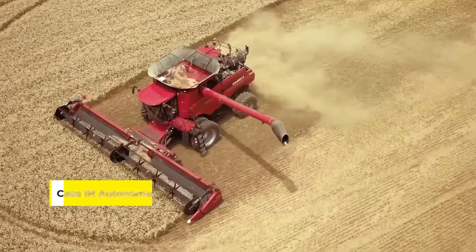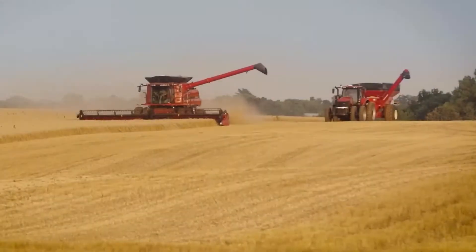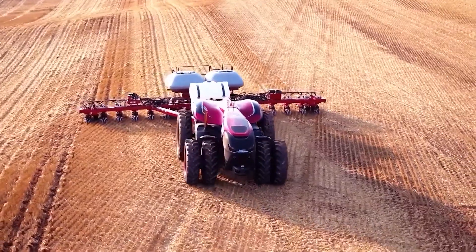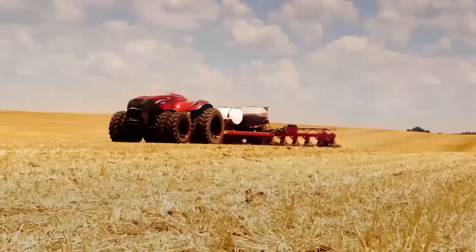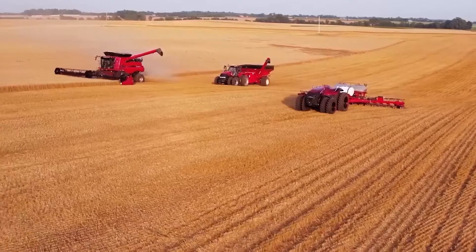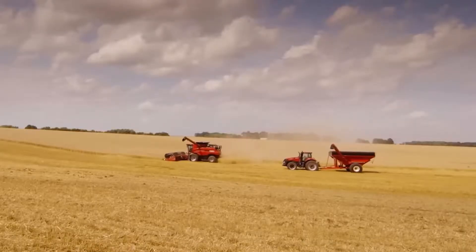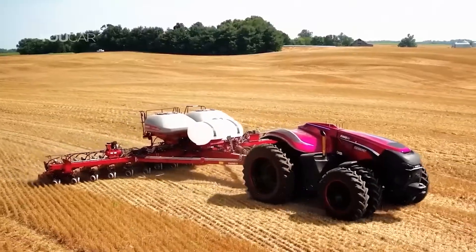Kicking off our list is the Case IH Autonomous Tractor, a groundbreaking innovation in the world of agriculture. This cabless tractor, a concept by Case IH, is designed to be remotely controlled and operated, making it a standout in the field of high-efficiency farming. Equipped with radar, lidar, and onboard video cameras, it's built to navigate fields autonomously, sensing and avoiding obstacles with ease.